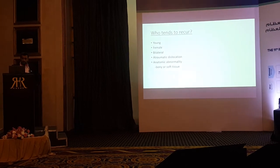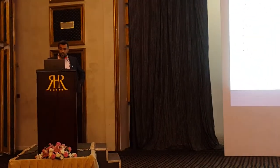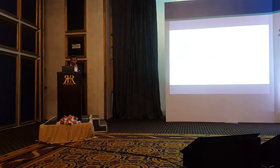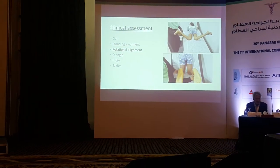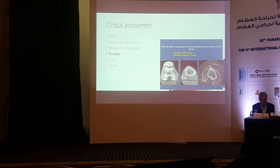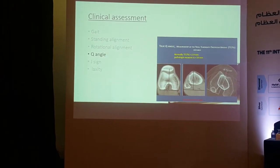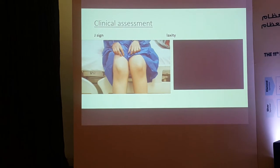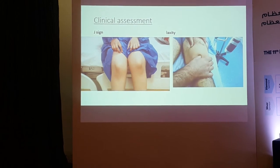Patients who tend to have recurrence are young females with bilateral dislocation and atraumatic dislocation, especially those with anatomical abnormalities in bony or soft tissue. In clinical assessment, we start with gait, standing alignment, rotational alignment, and Q-angle. The true Q-angle can be measured by CT scan via the TT-TG distance. The J-sign is important — you can see how the patella subluxes on full extension. Lateral laxity and apprehension are also important.